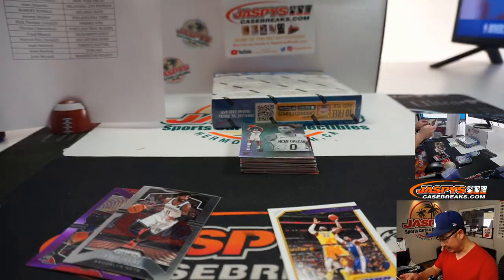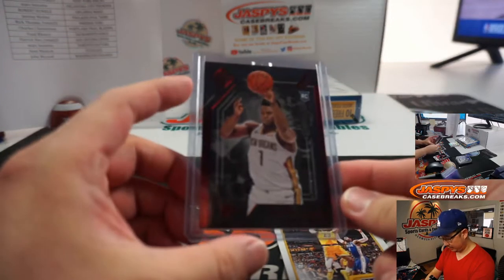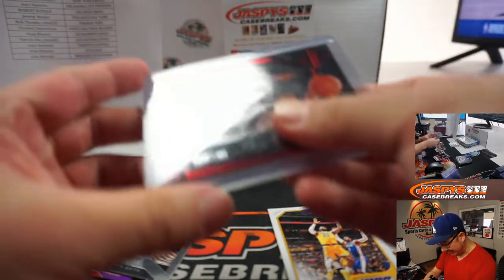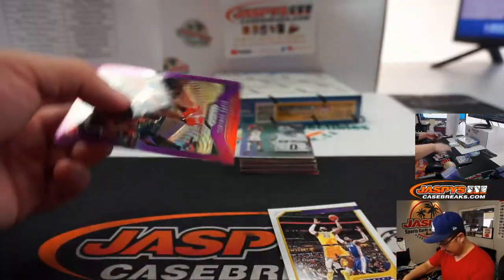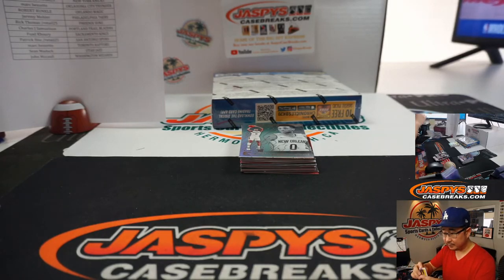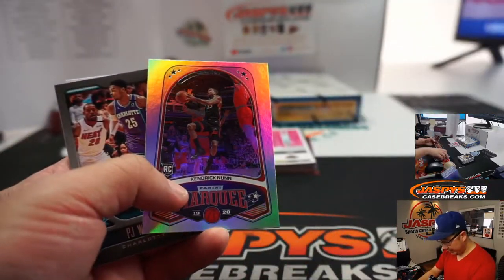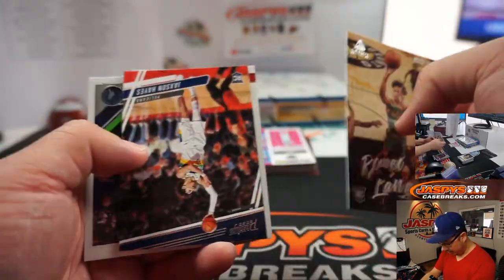Nice — that's a Zion, numbered Zion, 94 out of 149. That's pretty cool. That's in that Majestic design right there. I mean, numbered base Zions do well enough — you start adding serial-numbered parallels to it, and you're going to get a bunch of Kendrick Nunns and Tyler Heros and Josh Pruce. I think all of those will add up pretty quickly.